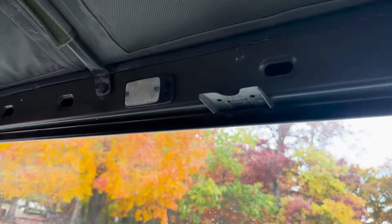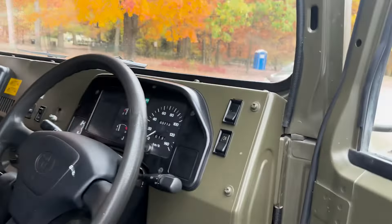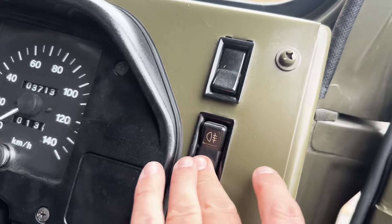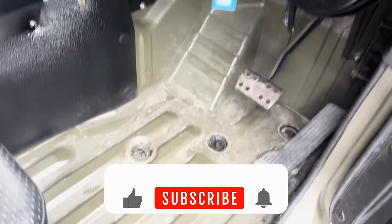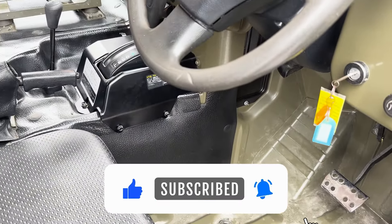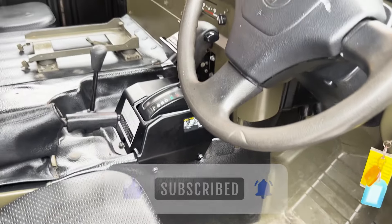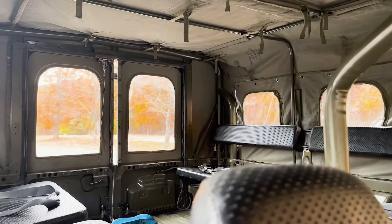You've got a little light up there too, with a light switch. That is the Mega Cruiser — it's Japan's version of, I guess, the Hummer H1, the Humvee, you could say. Thanks for watching.